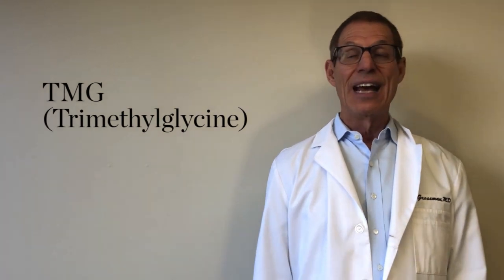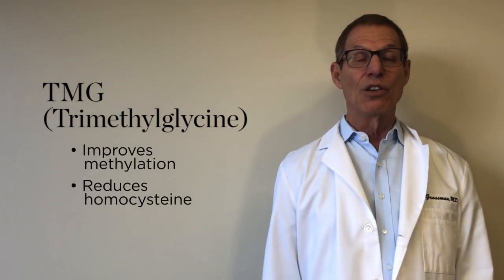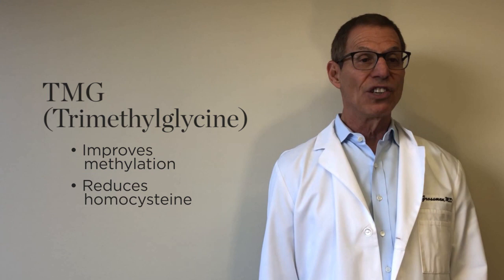TMG, or trimethylglycine, helps improve methylation to reduce toxic levels of homocysteine.